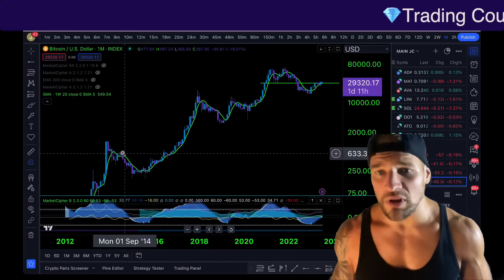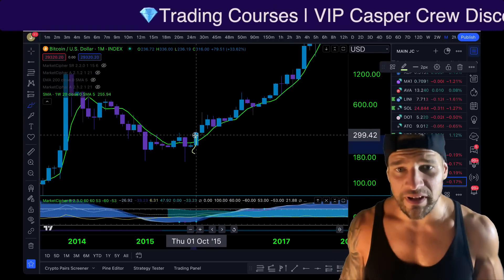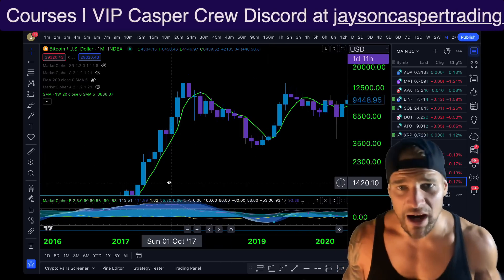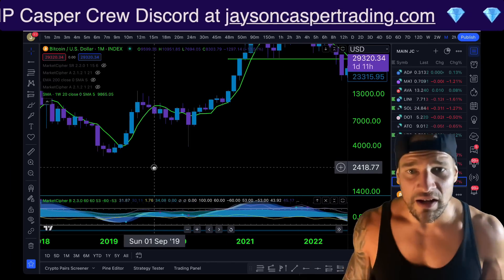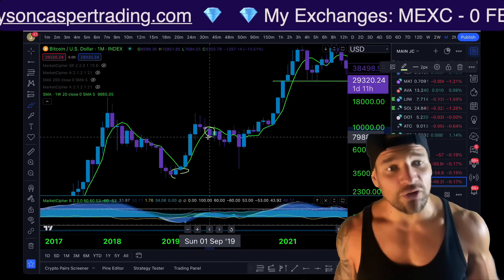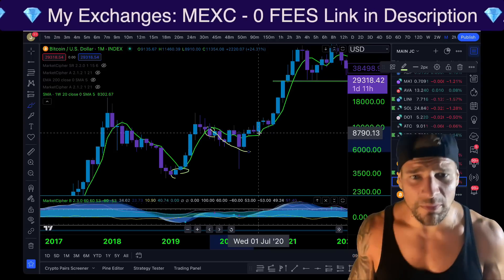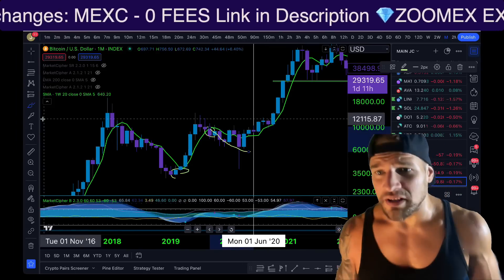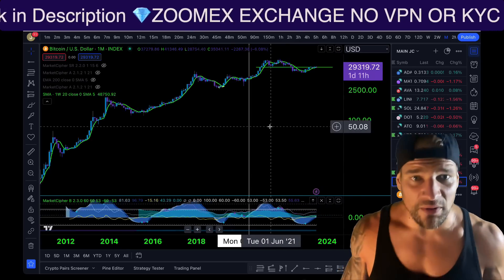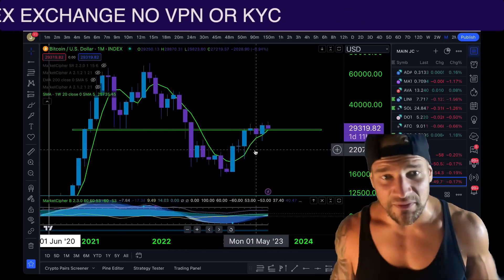There are two potential scenarios. Number one is the more bullish scenario, similar to 2015 after the cycle bottom: we got a bullish engulfing candle on the monthly, closed above the 20-week moving average, and could not close a monthly candle below that 20-week MA all the way till the top of the bull market in 2018. The second, slightly more bearish scenario is that we actually close the monthly candle below the 20-week moving average, giving a massive opportunity to accumulate Bitcoin before the halving — and then get a big move to the upside.